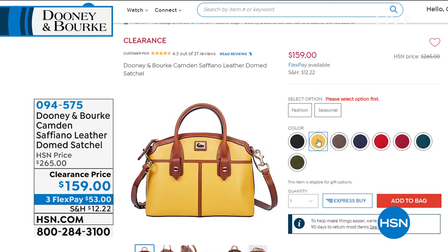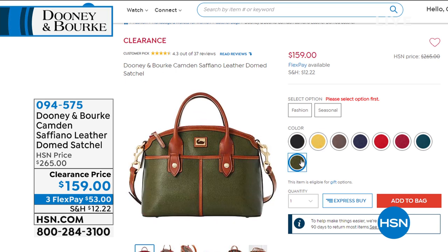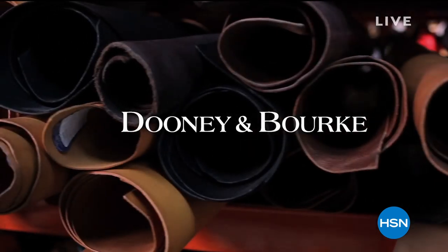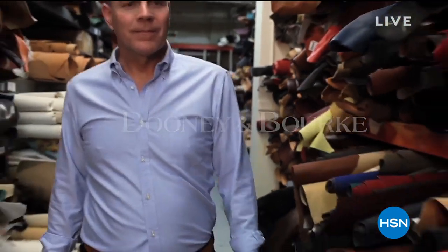Look at all of these fun colors — pops of color for summertime. We've got the classics, your neutrals and earth tones thrown in as well. And this is a major clearance price point, marked down 40% off today, from $265 to $159. We have three flex payments. And we still have our 90-day return policy, which ends at the end of this weekend, so take advantage of having a full three months to try these bags on for size. We love Dooney & Burke.